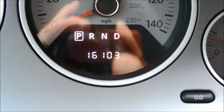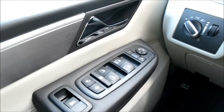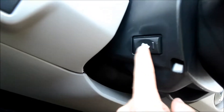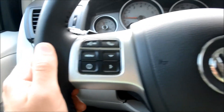Here is the mileage on the car. Controls on the driver side, with storage down here in the bottom. Power driver seat, and down here you can adjust where the gas and brake pedals are.